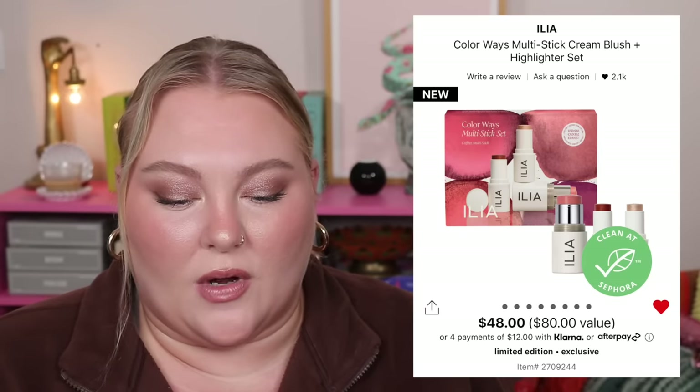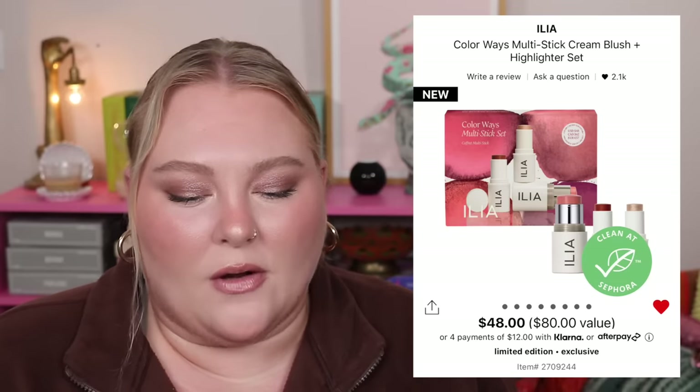From ILIA, the Colorways Multi-Stick Cream Blush and Highlighter Set is $48 for an $80 value — one full-size product and two minis. One ILIA multi-stick retails for $36, and those mini sizes in here are ones I've gotten as point perks or birthday gifts. This would've been better priced around $38 — only two dollars more than just buying the one multi-stick you want. Plus you can't choose the shade; you're stuck with Whisper, a peach-pink. I don't think the math works on this one.